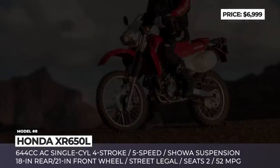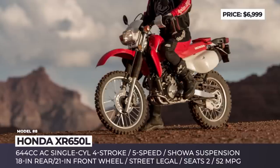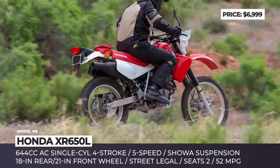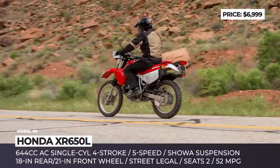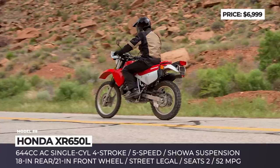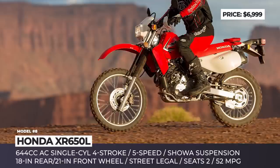Honda XR650L. Introduced more than 25 years ago for the 1993 model year, the XR650L is one of the longest running production motorcycles that, to date, remains virtually unchanged since its original design. For decades it has been tried and tested by loyal fans, tackling any and every obstacle they have thrown its way. In 2020, this versatile dual-sport still uses its proven, but rather ancient, 644cc air-cooled single-cylinder 4-stroke that makes approximately 40 horsepower.